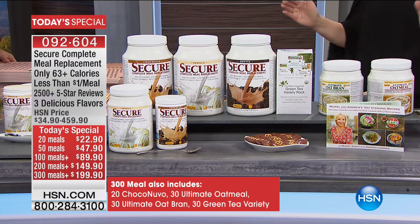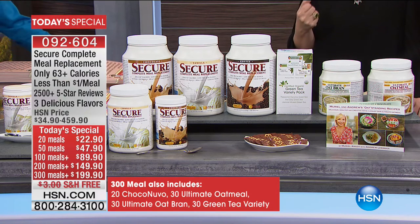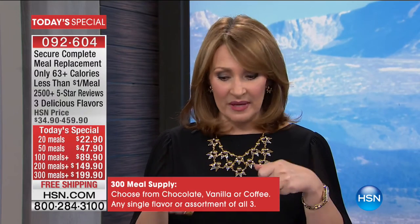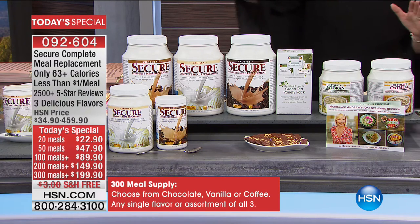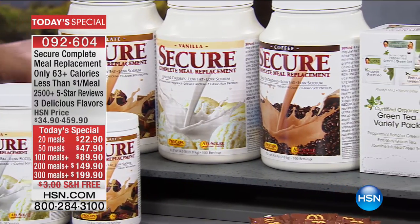Late at night, the worst thing you can do is eat something full of calories — a big bowl of ice cream. This is what you have for a treat instead. The chocolate is also delicious hot; in the wintertime I make it hot as a hot chocolate — 70 calories, full of nutrients, so satisfying. The vanilla is wonderful with some strawberries and ice in the blender — like a strawberry vanilla malt. Or with orange extract it tastes like a dreamsicle. You can mix flavors too: coffee and chocolate together, or vanilla and chocolate.